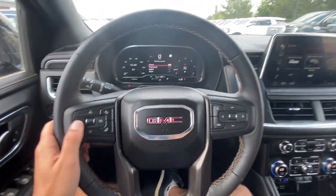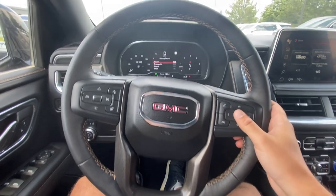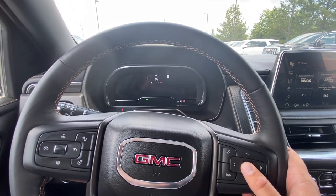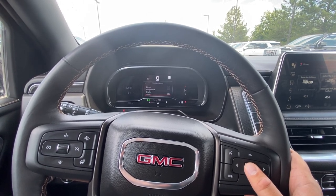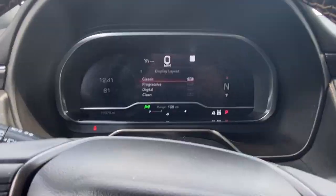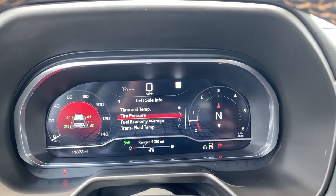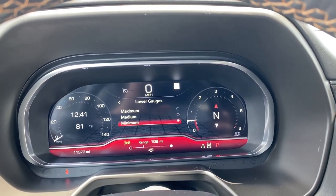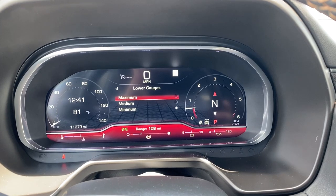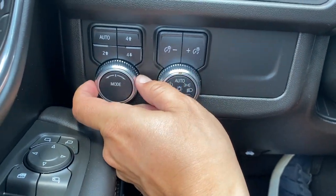The steering wheel is a traditional GMC design with controls for the gauge cluster on the right side. You can switch between progressive, classic, digital, or clean display layouts — I prefer classic with two round dials, speedometer on the left and tachometer on the right. The left side has controls for cruise control and the heated steering wheel. The same brown stitching from the interior carries through here, making it feel very congruent. On the left side panel you have auto stop-start, four-wheel drive controls, and lighting settings.